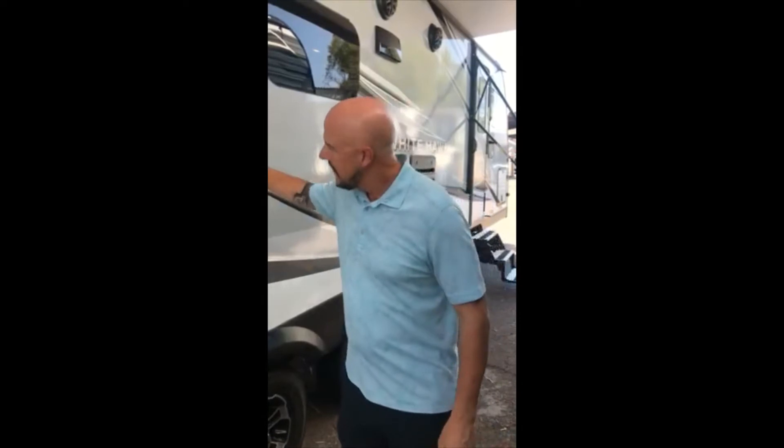Hi folks, Brian Dacey here, General Sales Manager for Worldwide RV. I'm here to talk to you about why you should buy a Jayco. For example, this is the Jayco Whitehawk. Jayco is really an industry leader in terms of innovation, technology, and construction of their travel trailers.